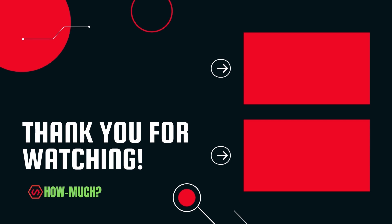Thank you guys for watching. Don't forget to like, comment, and subscribe. And let me know which YouTuber you want me to cover next.